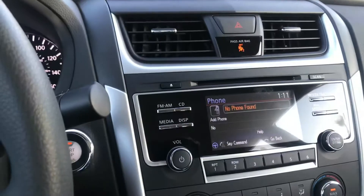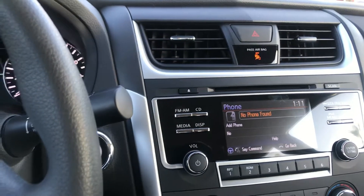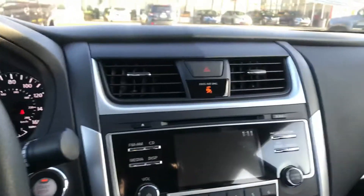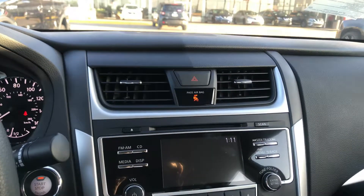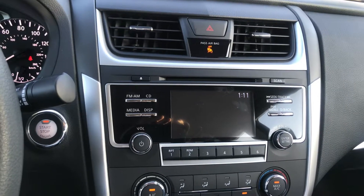Watch when I press the button — there are no phones connected to the vehicle. To use this system, connect a compatible Bluetooth phone. It also has Bluetooth streaming audio and text message assist. Give me a call, Sarah. This is Jerry over at Avondale Nissan. I can be reached at 602-471-9776. Thank you.